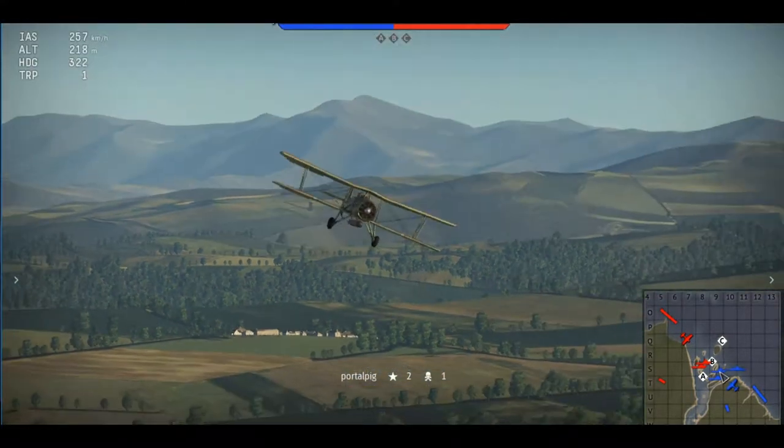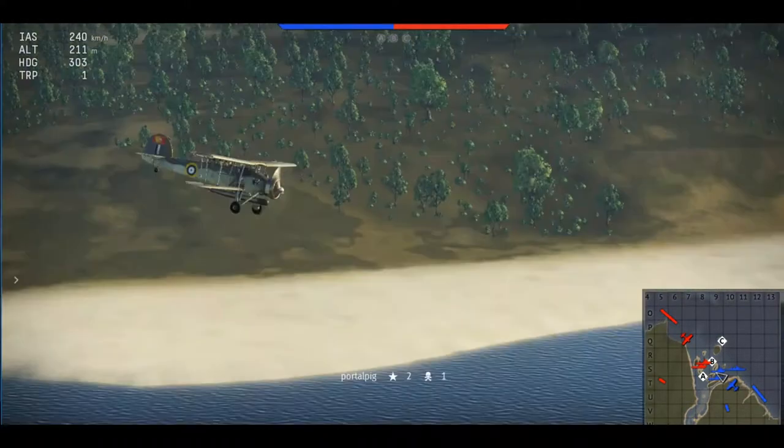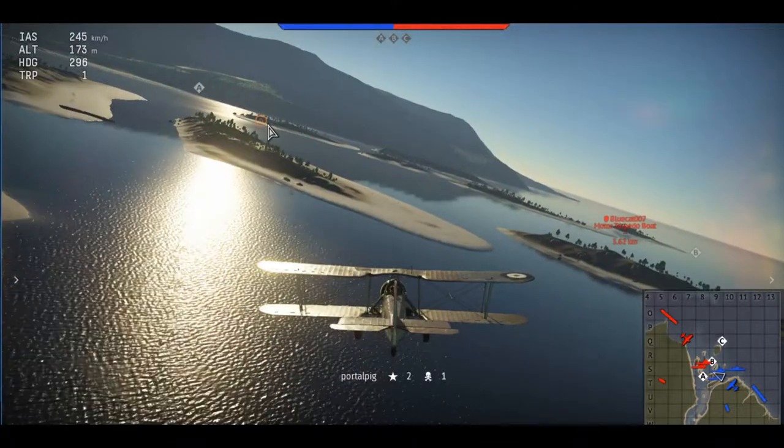Welcome to my generic plane review, where I'm going through almost every plane I can get my dirty, sweaty, and fat hands on. The plane we're looking at today is the first bomber from the British tree, the Swordfish. Let's get the show on the road, shall we?